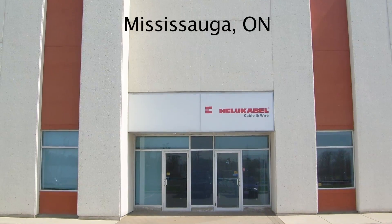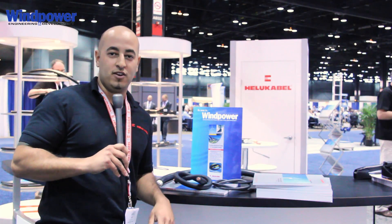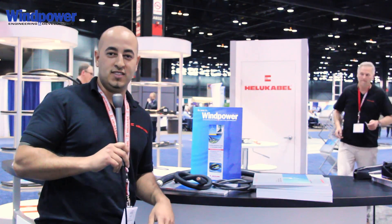We recently just opened a new branch — it's a new addition to the Helukabel family, started on April 1st of 2013. We opened the distribution centre based in Mississauga, Ontario in the GTA.